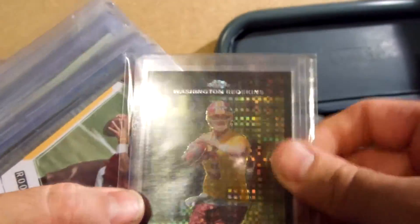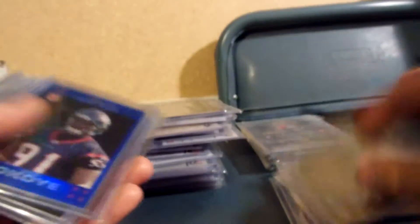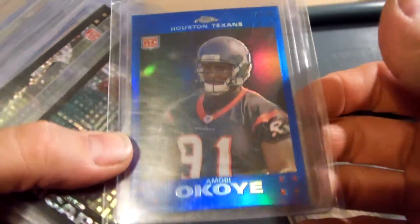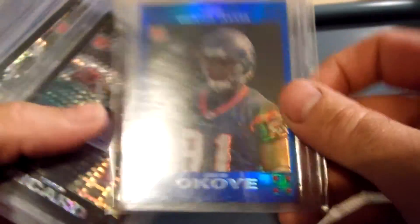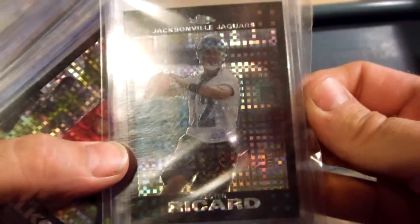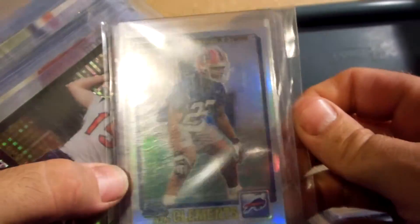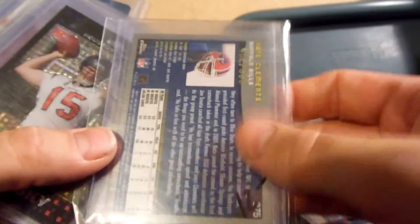Jordan Palmer for the Redskins, X-Fractor for $10. Josh Freeman Gold Zone rookie out of 249 — 209 of 249 — it's $10. Gaines Adams Buccaneers X-Fractor $12. Amobi Okoye Texans Blue Refractor $10. Lester Ricard X-Fractor Jaguars $10. Tyler Polko Saints X-Fractor $10. Nate Clemens 2001 rookie for the Bills, numbered 402 of 999, $12.